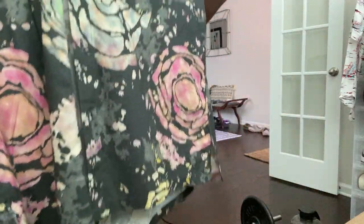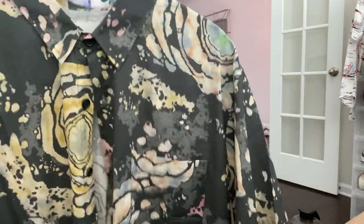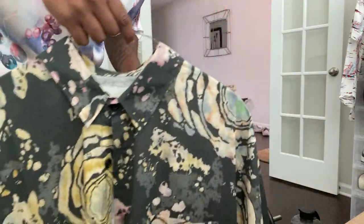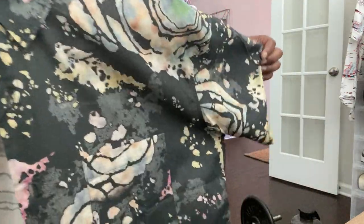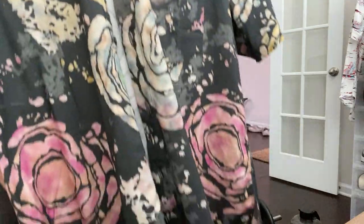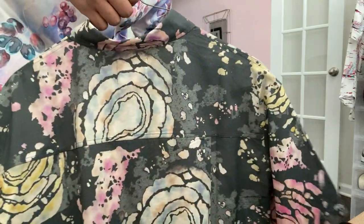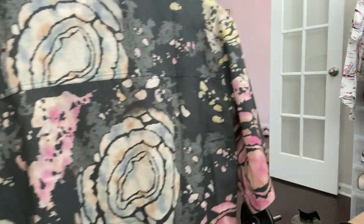This is a size XL. The brand fits true to size for me. They have a lot of oversized styles which I like. Let's take a look and see what it looks like on.